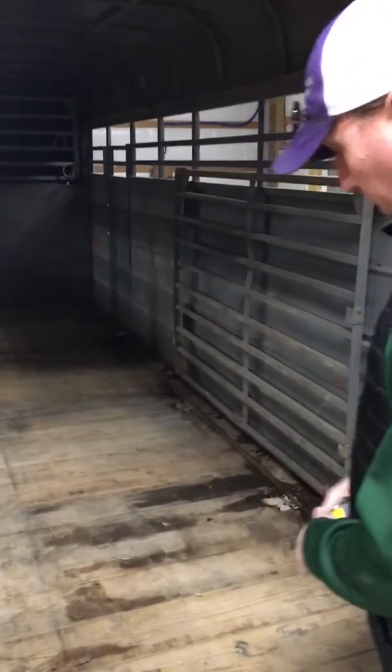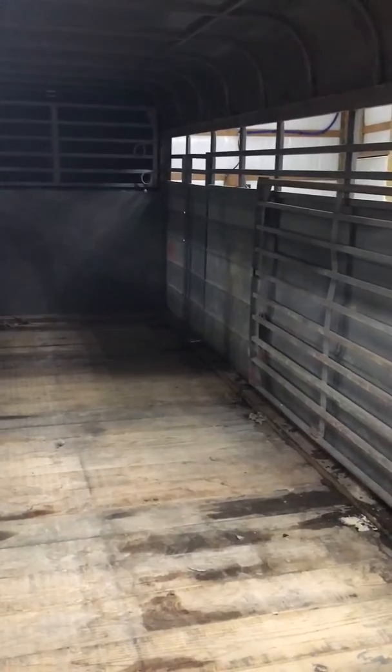Trailer is almost 100% original outside of the floor. The floor has been replaced, but it is in absolutely perfect shape. Hasn't been used much.